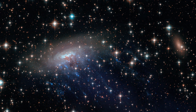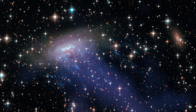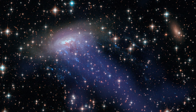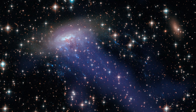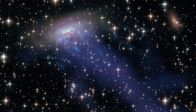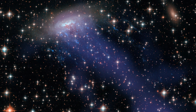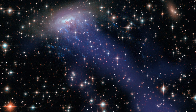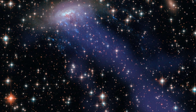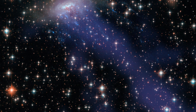When these Hubble observations are combined with X-ray images from the Chandra X-ray Observatory, a bright, extended fog can be seen enveloping the galaxy and streaming off into space. These X-ray tails are formed from the cool gas stripped from ESO 137001, which has since been heated to many millions of degrees Celsius by the hot gas in the cluster.